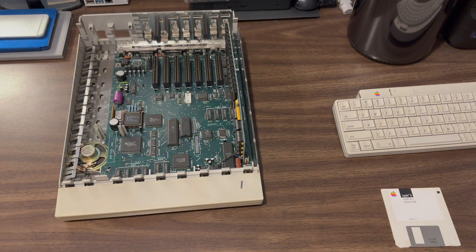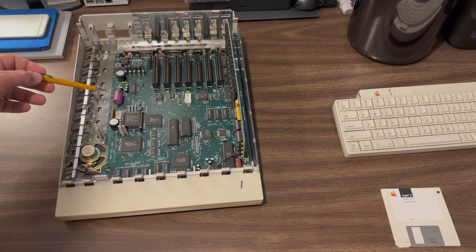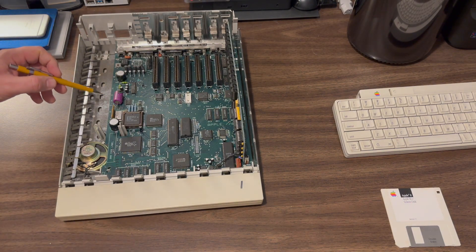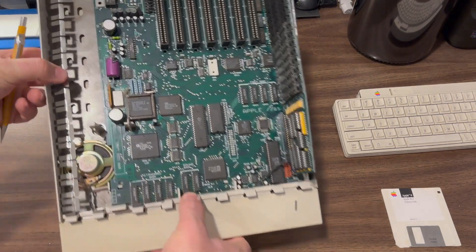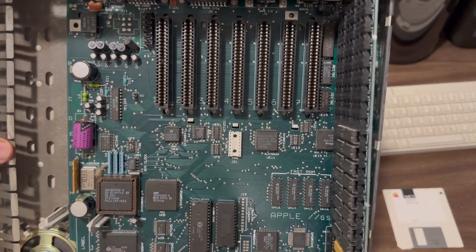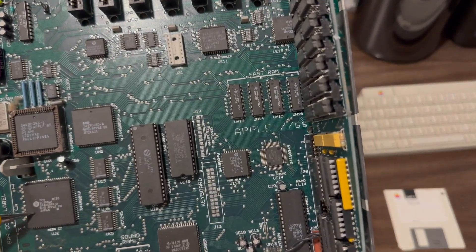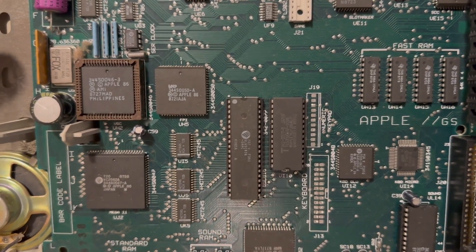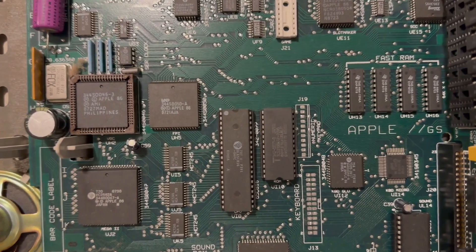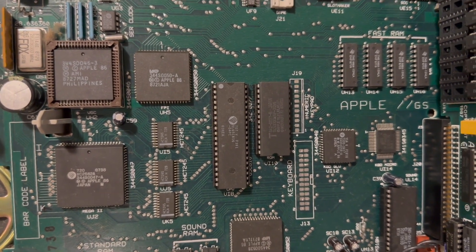And then underneath we see a big problem: the CMOS battery — the thing that keeps the clock going when the computer's unplugged — is still in this computer, 34 years or so later. The good news is that it does not appear to have leaked, so that's great. We're going to cut that out in just a minute. And then we have the Mega II chip right here. The Mega II chip helps maintain backward compatibility between this machine and the previous Apple II models in the line — pretty cool.